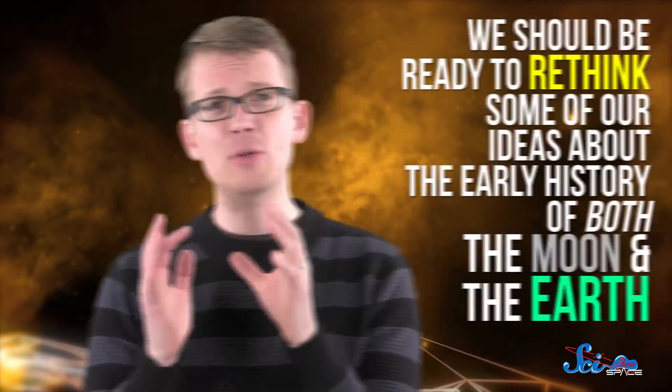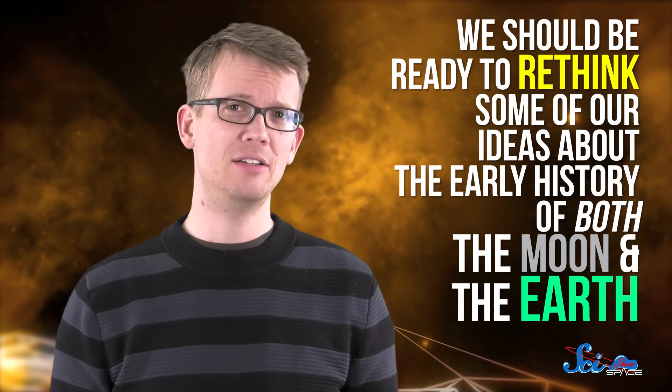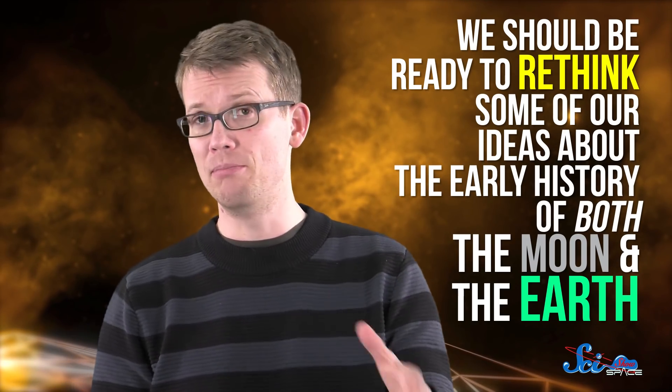The paper's model is one of the first of its kind, so it'll almost definitely be refined over time. But for now, it suggests that we should be ready to rethink some of our ideas about the early history of both the Moon and the Earth. All of this happened because we were curious why the Moon had a little bit of extra bulge. And if we hadn't had the Moon, we wouldn't have this amazing glimpse into the early history of our planet. Thanks, Moon! Thank you for watching this episode of SciShow Space! If you'd like to learn more about Moon research, you can check out our video about three more Moon mysteries we're still trying to figure out.